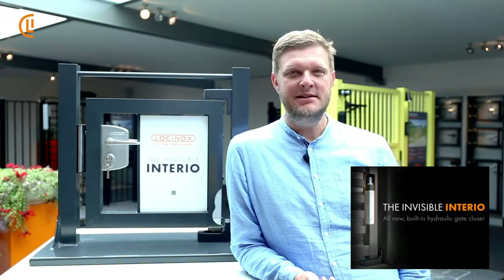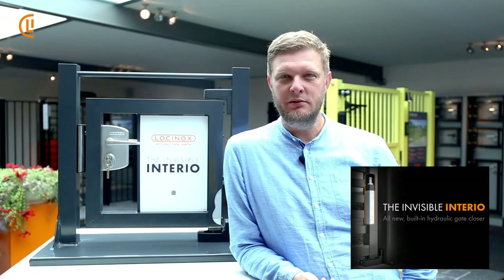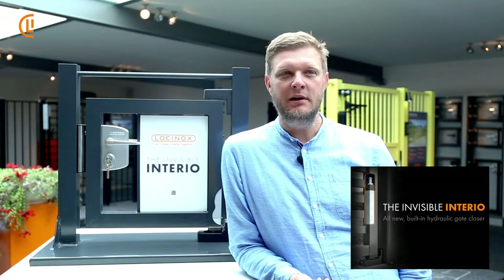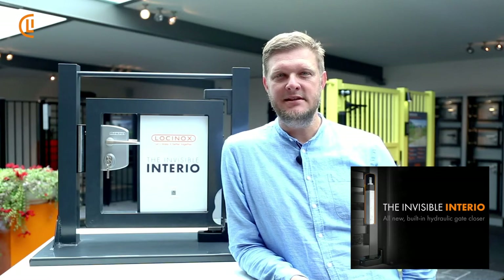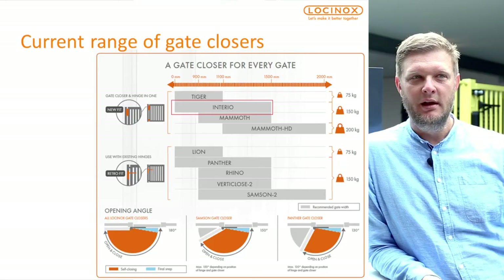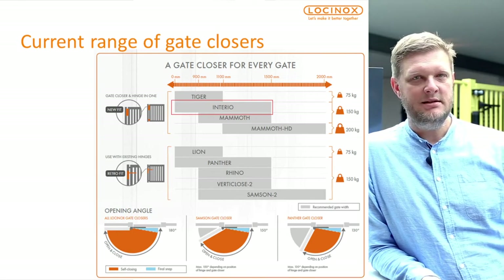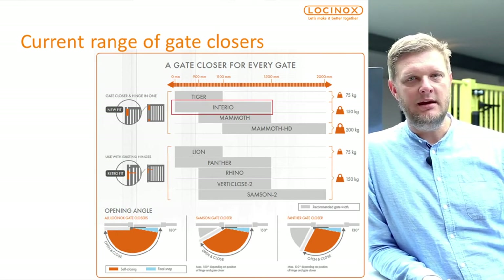Good morning, my name is Jan and welcome to this webinar. During this session we're going to talk about the Invisible Interior, our new built-in hydraulic gate closer. As you probably know, we have a nice range of hydraulic gate closures already.